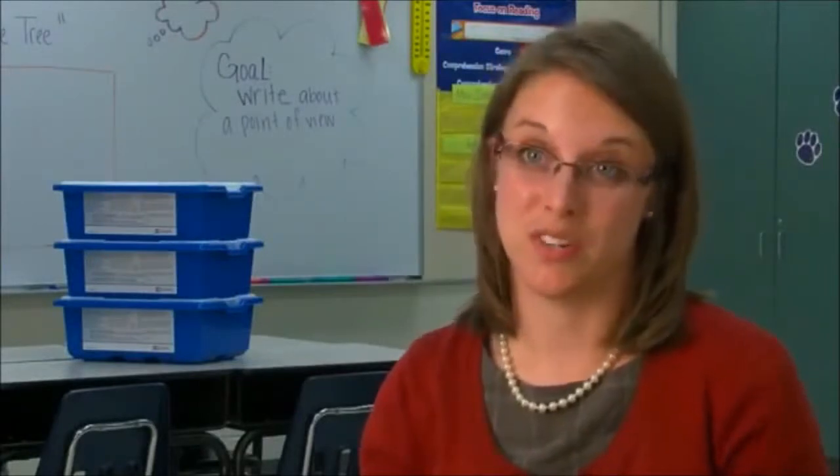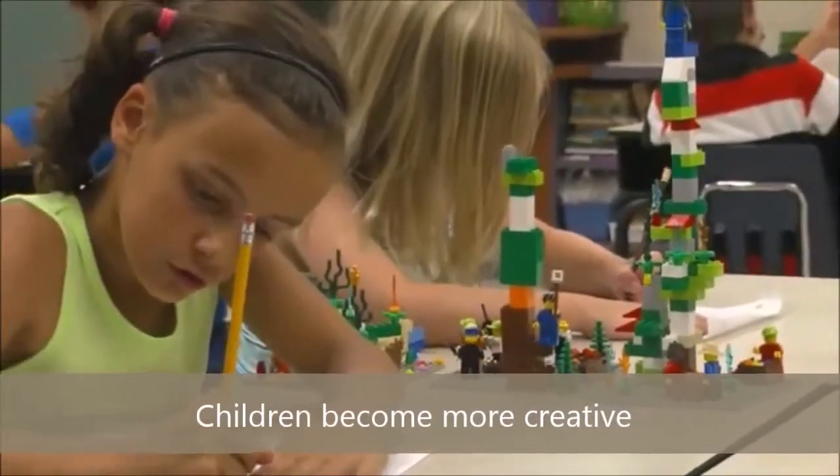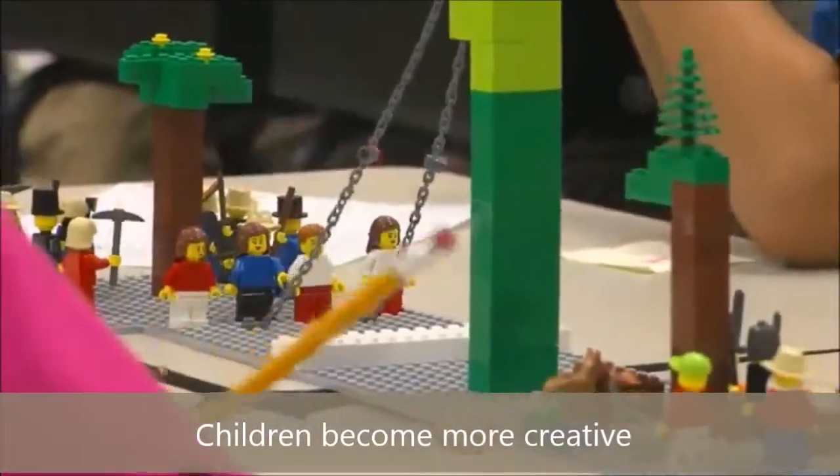One of the greatest challenges as a teacher is getting your students really interested in reading and writing. You hear kids talking about how much fun writing is now. Their interest level is very high and so they want to write.